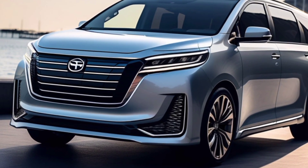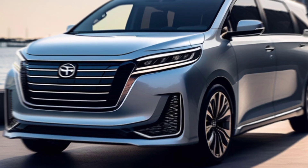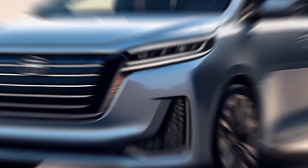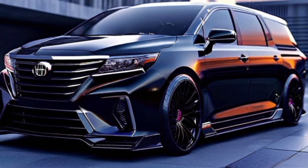Luxury isn't the only thing the Alphard offers. Toyota prioritizes safety with a comprehensive suite of standard safety features and advanced driver assistance technologies. These features give you peace of mind knowing you and your loved ones are protected on every journey.